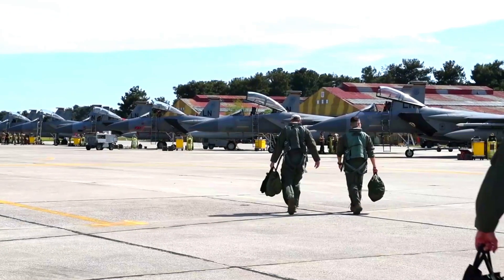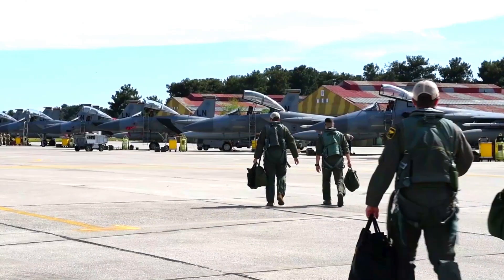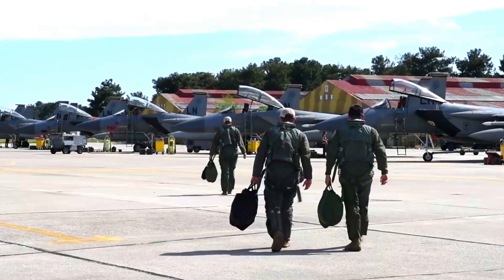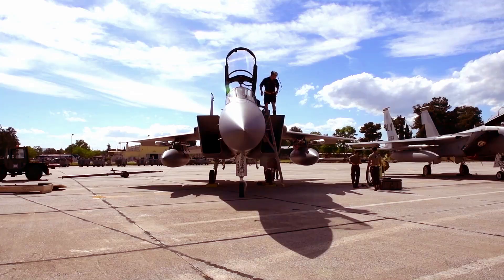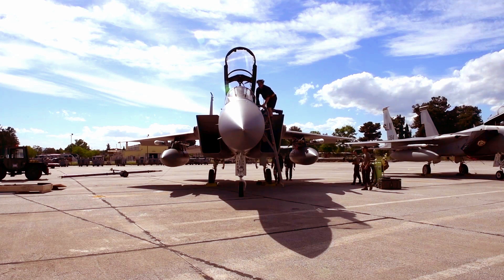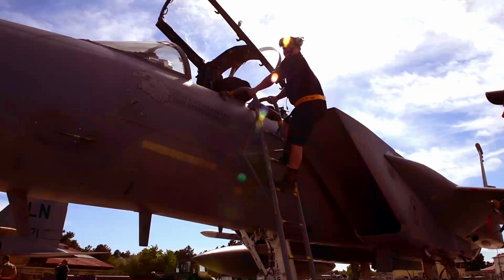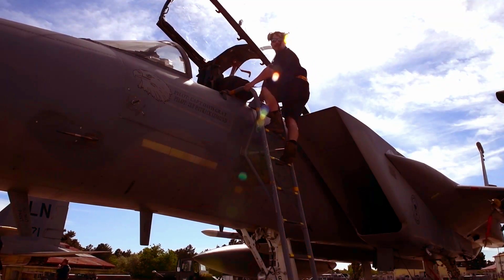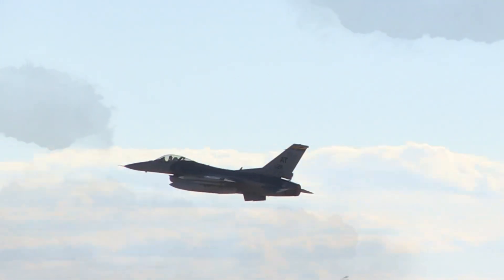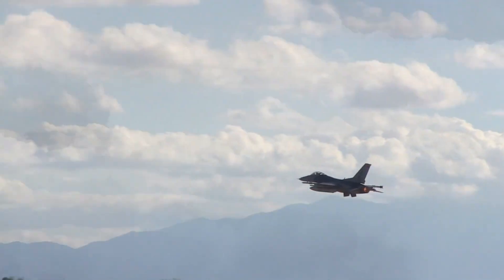The Australian pilots who will operate the F-15EX have undergone intensive training, including training in long-range flight and air combat simulations. This training aims to ensure that they have the skills and knowledge needed to operate this aircraft effectively, demonstrating how serious Australia is about maintaining the readiness of its forces.